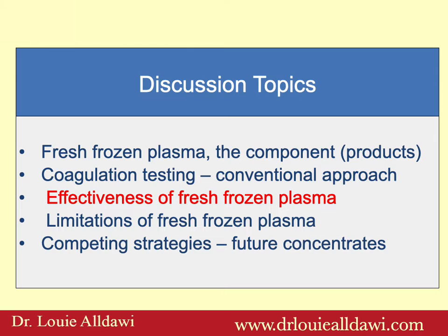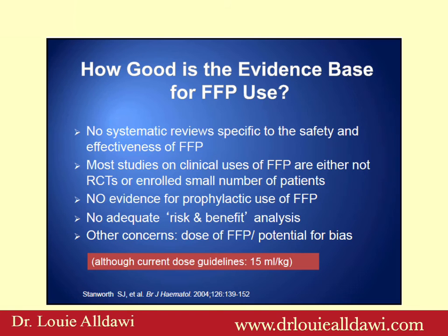How good is the evidence base for fresh frozen plasma use? There is no systematic review specific to the safety and effectiveness of fresh frozen plasma. Most studies on clinical uses of fresh frozen plasma are either not randomized controlled trials or enrolled a small number of patients, there is no evidence for prophylactic use of FFP, and no adequate risk and benefit analysis.